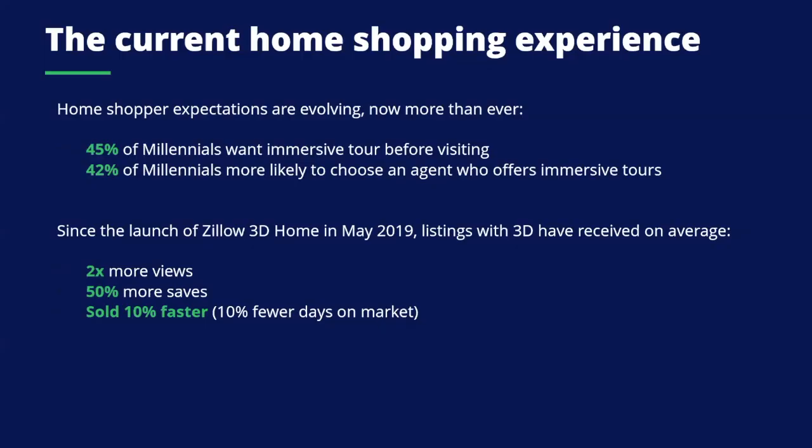We launched the Zillow 3D Home app in May, so it's been on the market for a little while and we have some really exciting data. Almost half of home shoppers surveyed from the millennial buying segment — the largest home shopping group right now — told us that they would love to see an immersive tour before visiting, and that it's incredibly valuable when their agent offers an immersive virtual tour for the listing.